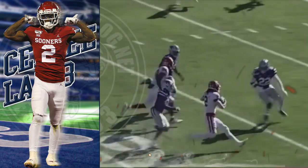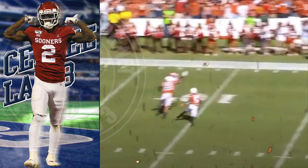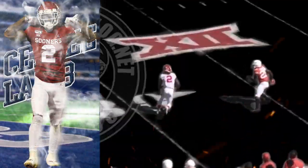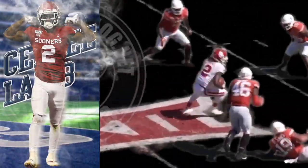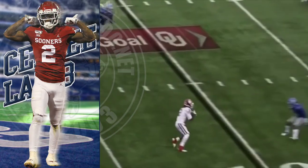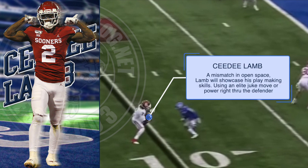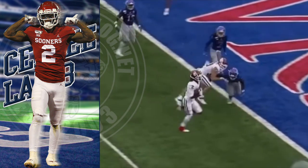CeeDee Lamb catches this ball in traffic, gains yards after the catch, becomes a running back with great field vision, and the ability to break tackles. I love this right here — look at this footwork, look at this juking and jiving, making people look silly out there.